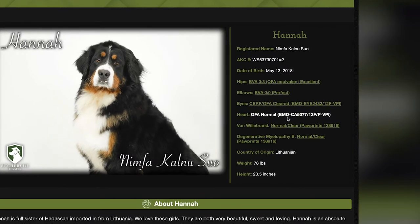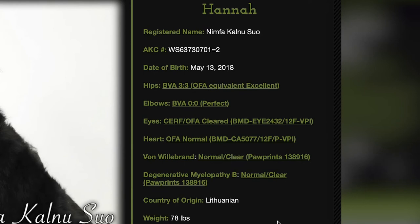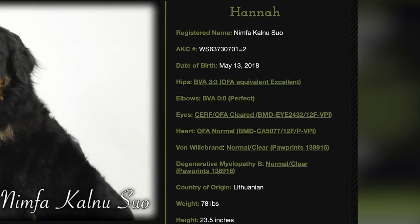They have all the health clearances as recommended by the Bernese Club of America, which are hip, elbow, eyes, heart, and von Willebrand. We also do degenerative myelopathy, and you'll notice that she has all of her health clearances.